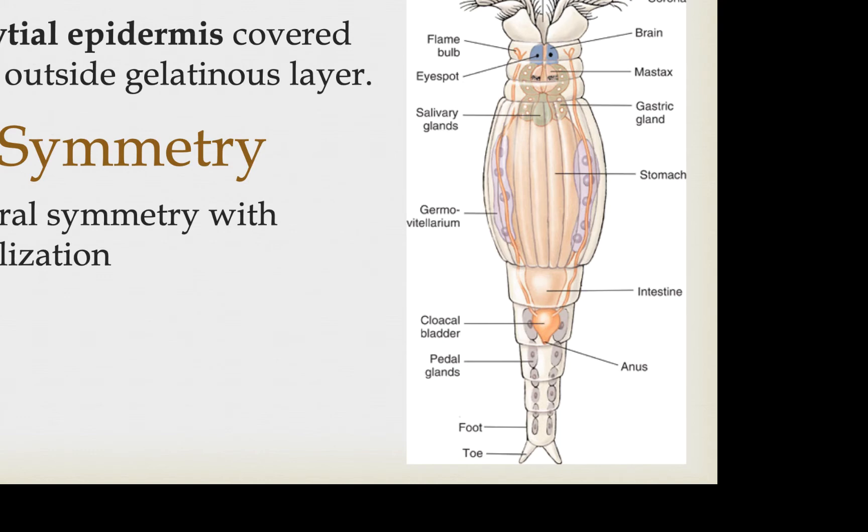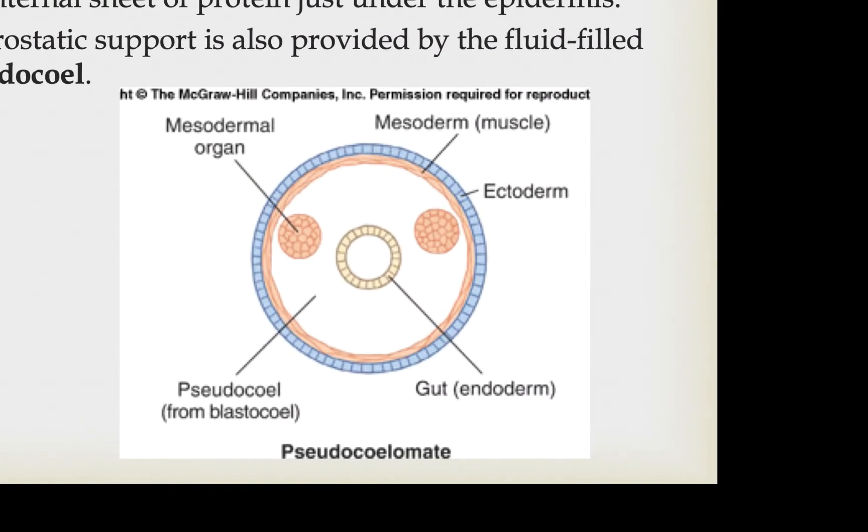They are bilaterally symmetrical and show a high degree of cephalization, as we can see on the anterior end. They don't have much in the way of rigid support, though they do have an internal sheet of proteins just under the syncytial epidermis. They primarily support themselves by hydrostatic pressure associated with their fluid-filled pseudocoelom — this is the first group we've discussed with an internal body cavity. A pseudocoelom has mesoderm lining the outside of the body cavity next to the ectoderm, but no mesoderm lining the endoderm tissue.